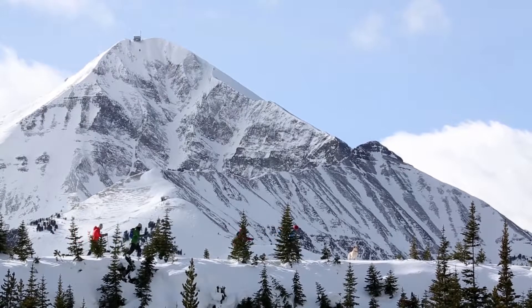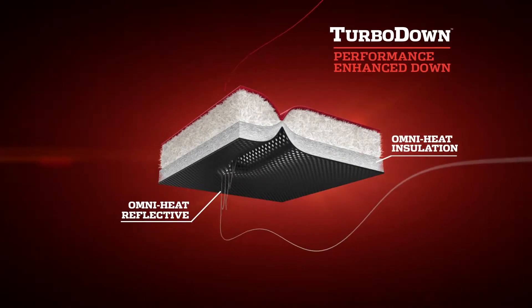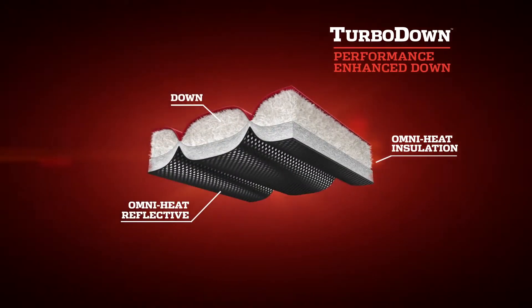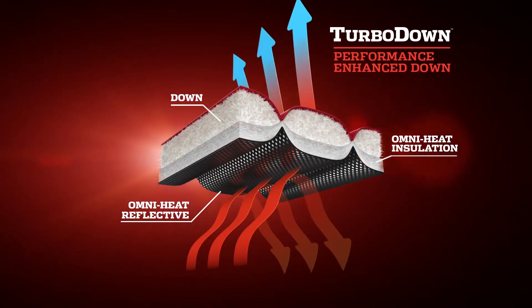Introducing TurboDown from Columbia. This patent-pending construction technique layers industry-leading OmniHeat thermal insulation with down to create TurboDown. Then we made it even warmer, lining it with our patented OmniHeat reflective, which reflects your heat back to you, creating the ultimate in warmth and comfort.